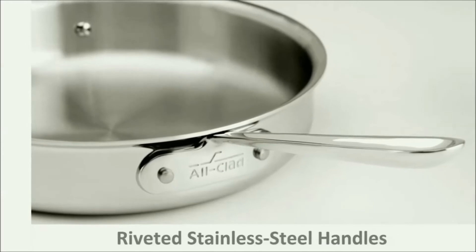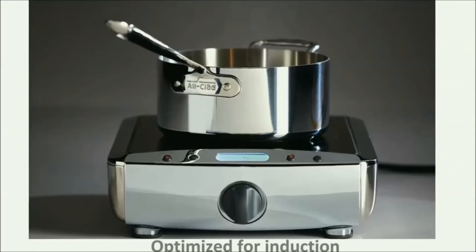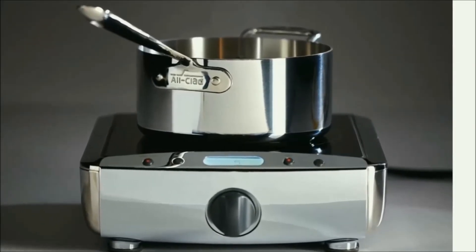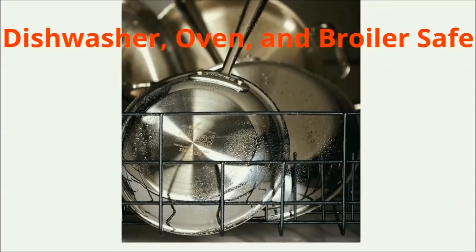Contoured stainless steel handles permanently secured with stainless steel rivets. Compatible with all cooktops, including induction. Dishwasher, oven, and broiler safe.